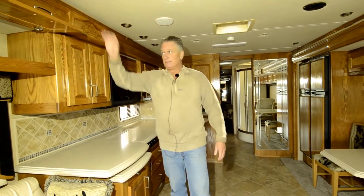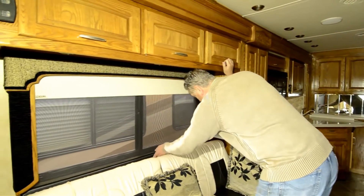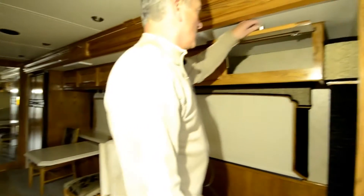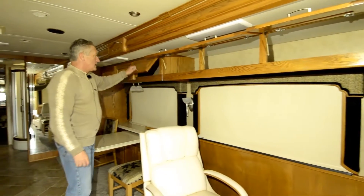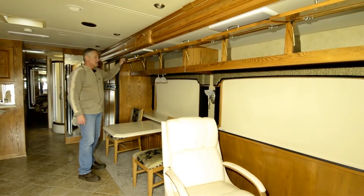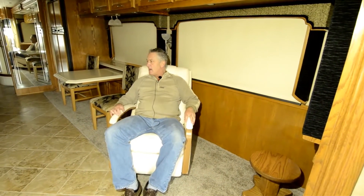Nice LED lights recessed into the ceiling. The customer upgraded to MCD shades throughout the coach — that's an expensive feature and one that you'll find very valuable over regular day-night shades. Over here, more storage space all the way across, and they're nice deep cabinets — not a cabinet that's put up just to look at, but one that is fully functional. A nice high-end stressless chair. Real comfortable. You can sit down after a day driving, watch TV, have a cocktail, cook dinner — just enjoy your surroundings. That's part of what you do this for anyway: sit back, relax, and enjoy the fruits of your hard work.